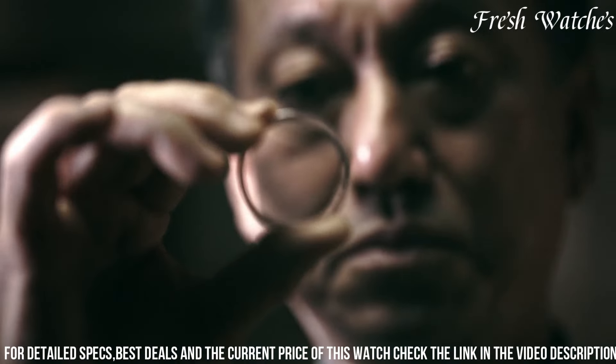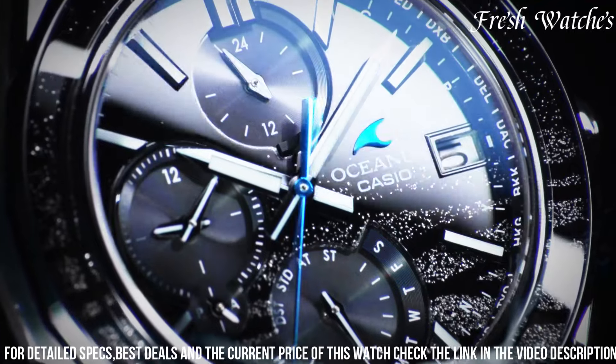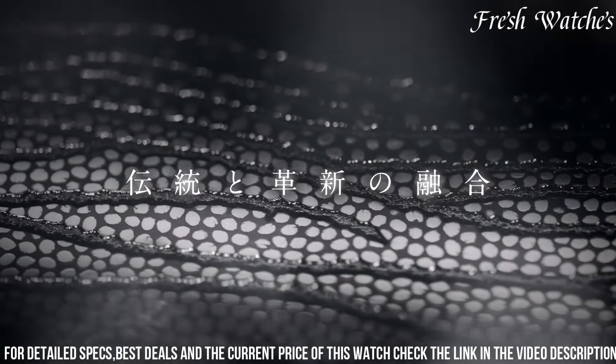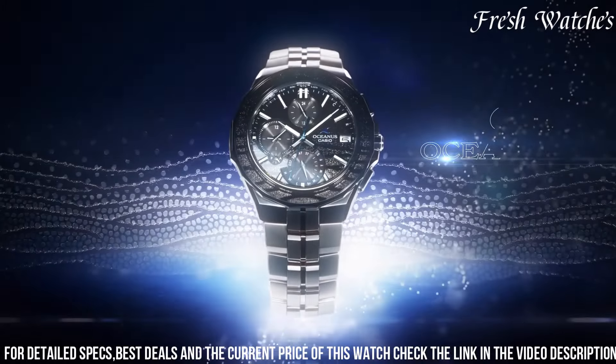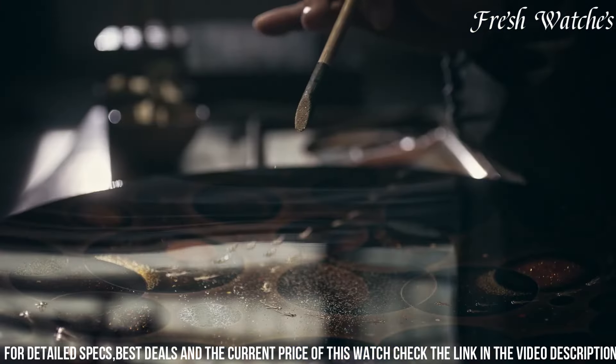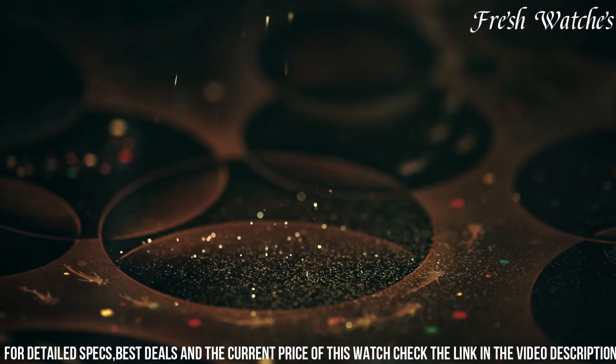The sapphire crystal protects the watch from daily wear and tear, symbolizing longevity. The Casio Oceanus Nanta 1500 Picks Limited OCW-S5000 MI-1 Ash Watch merges artistic expression with technical innovation, making it a collector's gem and a testament to Casio's dedication to both art and horology.